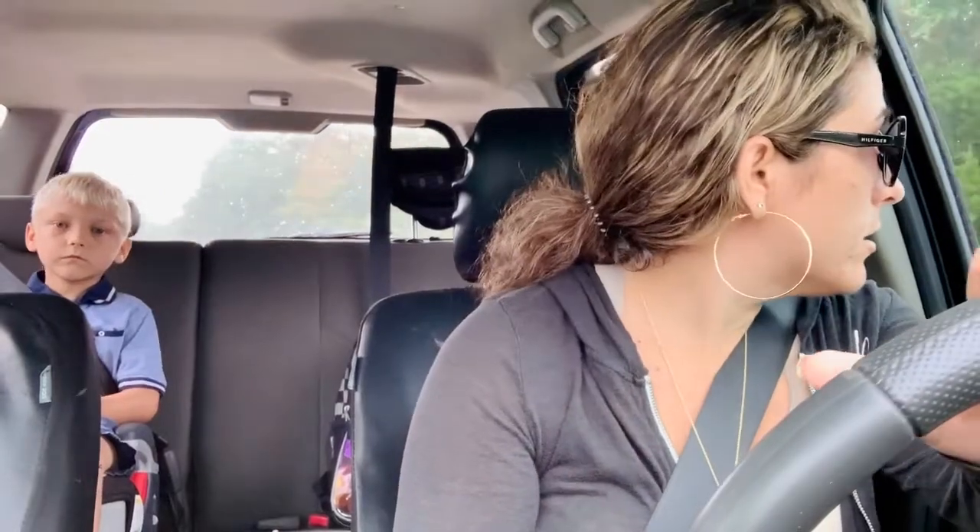Good morning guys, welcome back to another keto vlog. I am doing a full day of eating and workouts today, just showing you guys everything that I eat and what I do to maintain my weight loss and continue losing weight. I hope that it helps you guys out. As you saw, I already had my coffee this morning — just black coffee — and I had one cup before our run. We ran a few miles this morning and it was actually my fastest run, so that is super awesome.